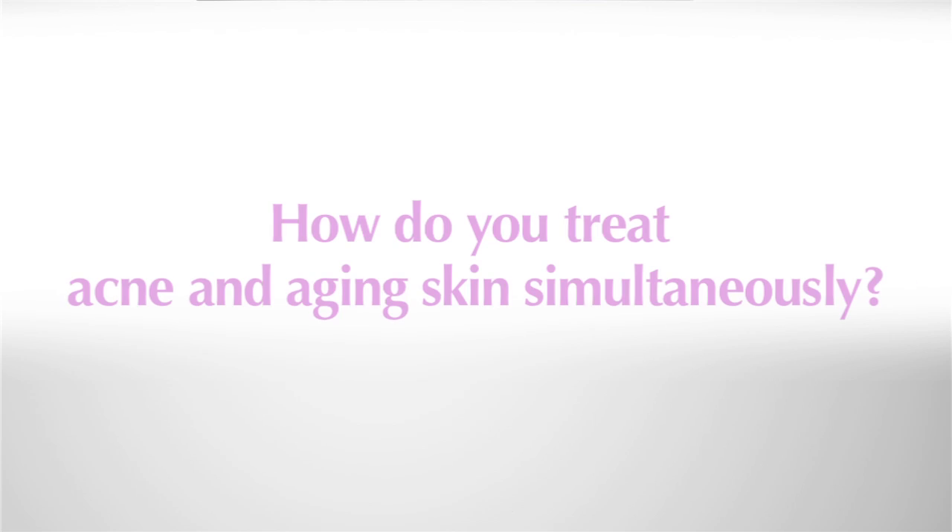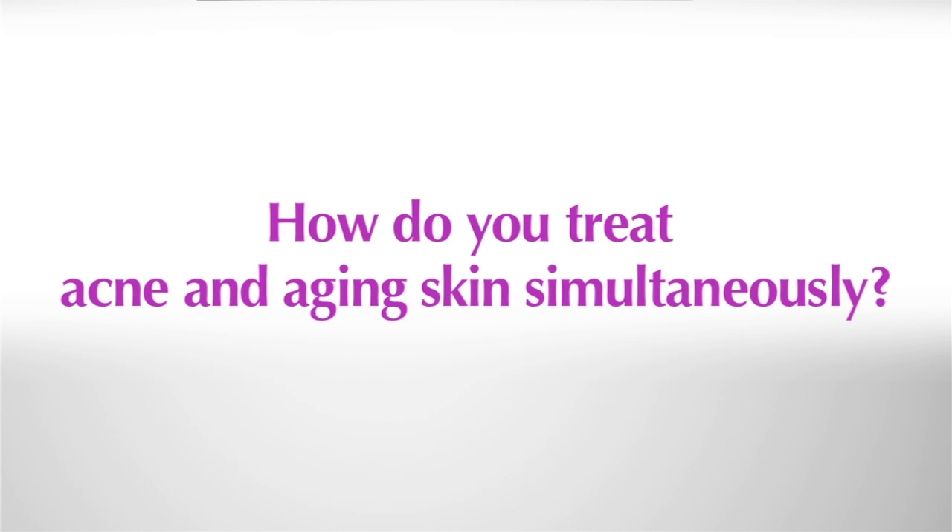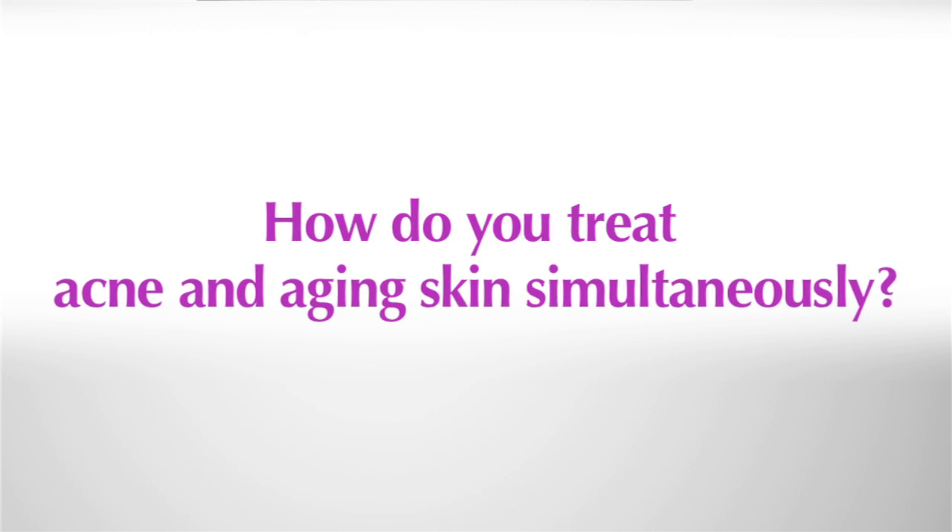Today, we're going to discuss another concern that's common among DermStore customers. Our customers are always asking us: how do you treat acne and aging skin simultaneously? That's a great question. Many of my patients actually have the same concern, and here's what I always tell them.